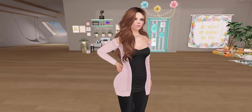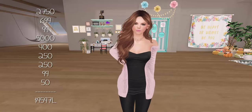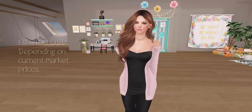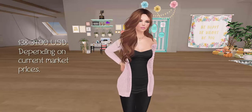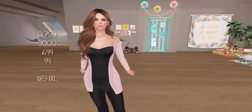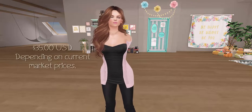So if you add up everything that I'm wearing today, you come out with $9,597 Linden, or just a little over $39 US. If you go with just the basics of what I'm wearing — the head, the body, the skin — that comes out to $8,548 Linden, or about $35.00.